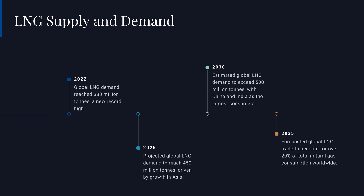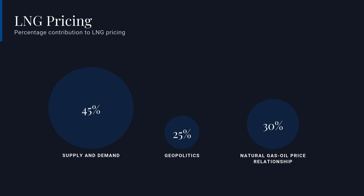Government policies aimed at reducing carbon emissions and promoting renewable energy can impact LNG demand and pricing — stricter emissions regulations can increase demand for cleaner-burning natural gas, driving up LNG prices. Historically, LNG was primarily sold through long-term contracts linked to oil prices, but there has been a shift towards spot pricing where prices are determined by current market conditions, driven by the desire for greater flexibility and increasing market liquidity. LNG prices also vary significantly across regions due to transportation costs, regional demand, and availability of alternative energy sources — Asian markets, for example, often experience higher prices compared to European or North American markets.